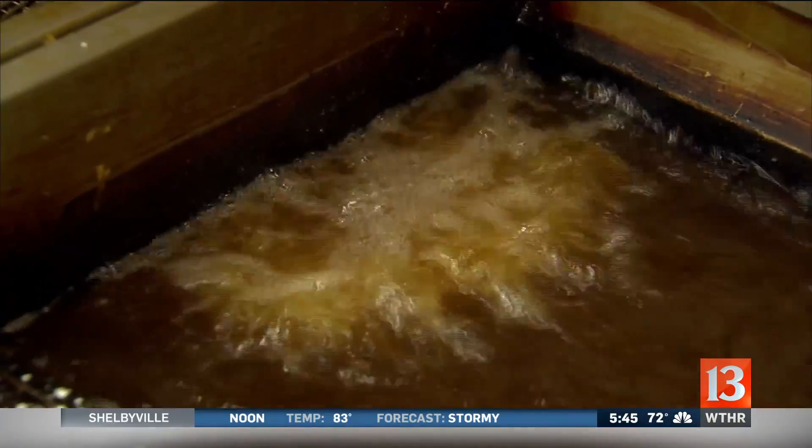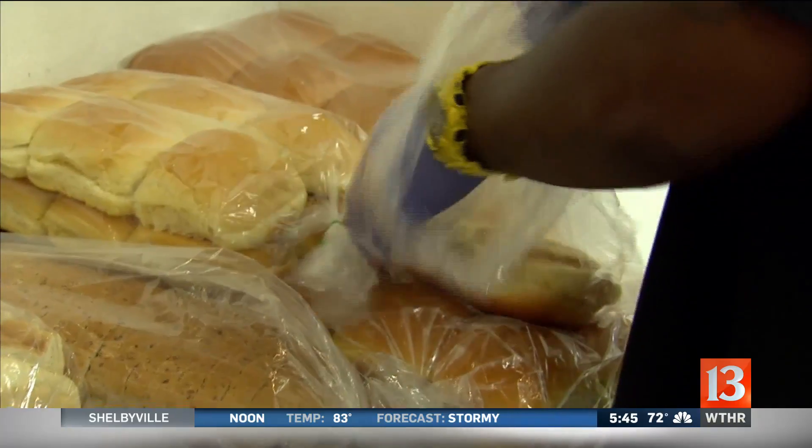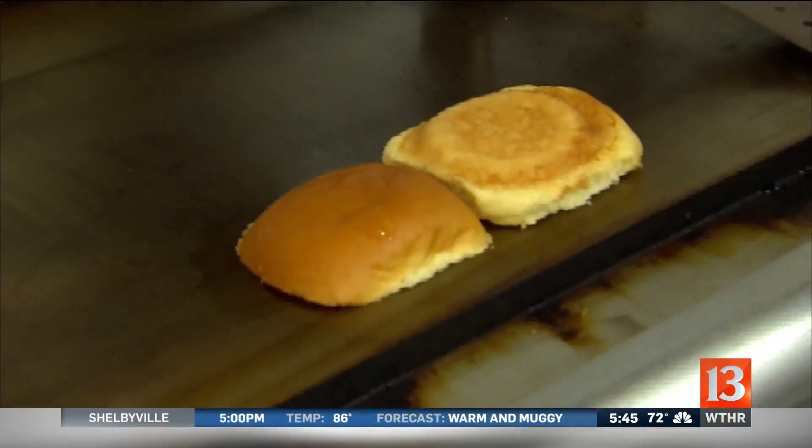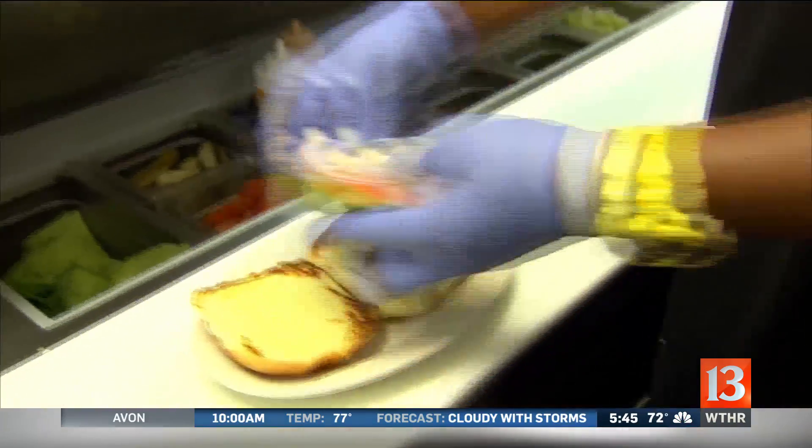We deep-fry it till it's golden brown. We'll let that cook for probably about three minutes. The egg bun that we put it on is locally sourced also — we go through a bakery downtown, they deliver our bread every day. We butter it, toast it, put it on there, and set it up to their specifications. Tenderloin is ready.